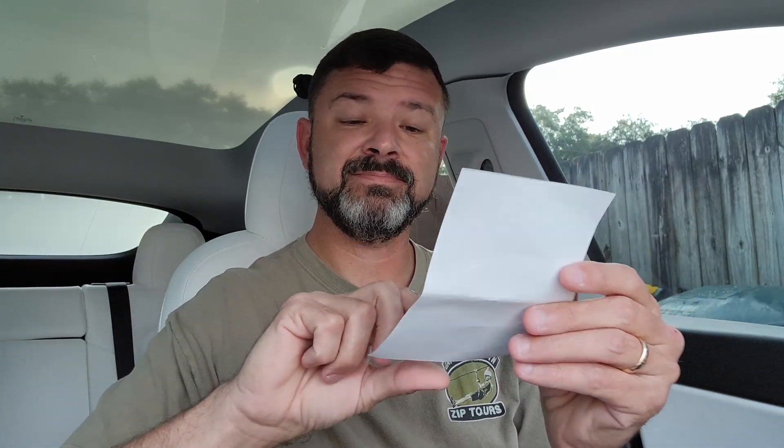Easy installation steps: remove the front footwell bottom panel, then remove the driver and passenger side footlight. Connect the neon strip light to the light source, routing the wire underneath the door to the bottom, then download the app. It's pretty simple. If you do have any issues, you can go straight to their website or email them at support@bassner.com.